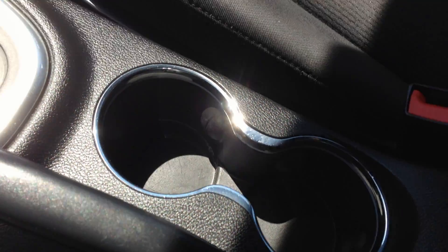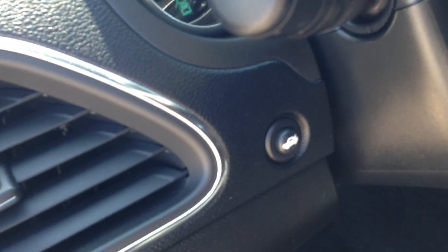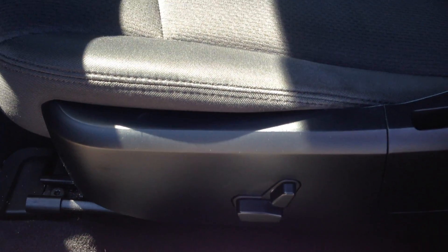You also have these cup holders to be able to hold beverages. You also have these reading lights back here. As you can see that upholstery goes right around the vehicle. Before I forget to mention, it does have a power trunk, and power driver controls over here to adjust your seats.